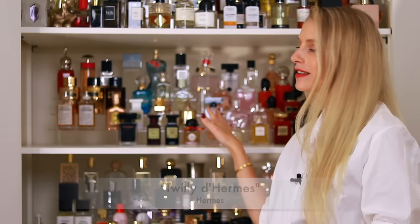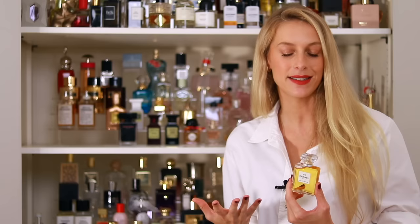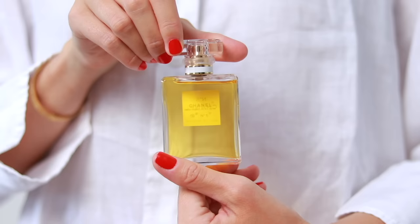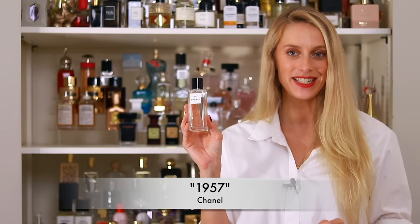If you've been watching me for a while, you know I'm a fan of creamy white florals. Within that category we have Twilly d'Hermès, great for everyday — chic, spicy tuberose with some ginger, which makes it very unique. We also have Chanel No. 5, an icon. It's not a fragrance I wear on an everyday basis; it's more of a special occasion fragrance. But I finally learned to appreciate it and I like to wear it for more formal, special occasions.